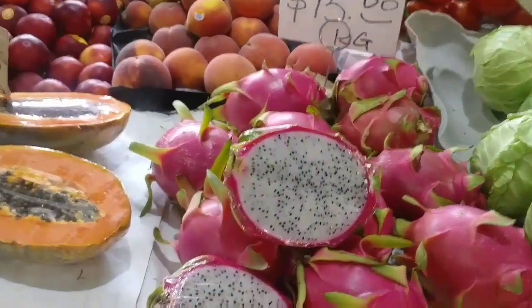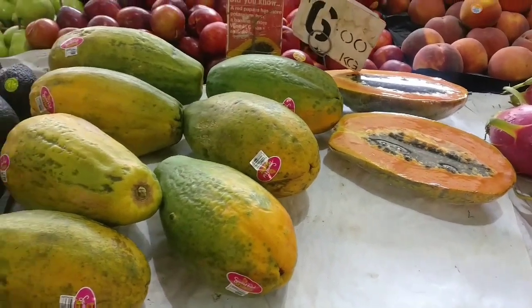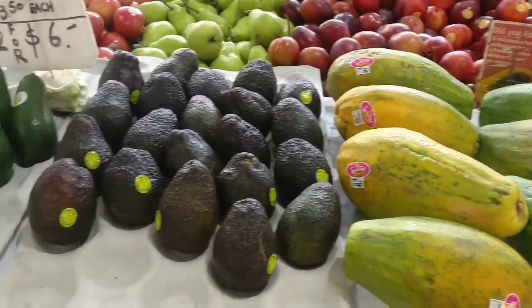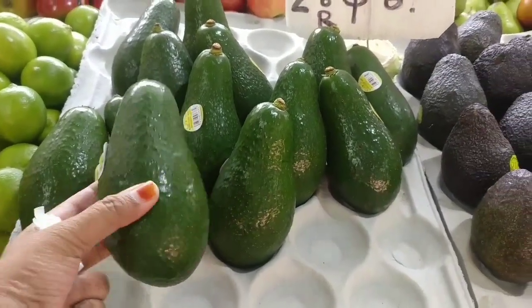There is a dragon fruit, papaya, avocados — black and green. If you look at the green, you can use it as well.